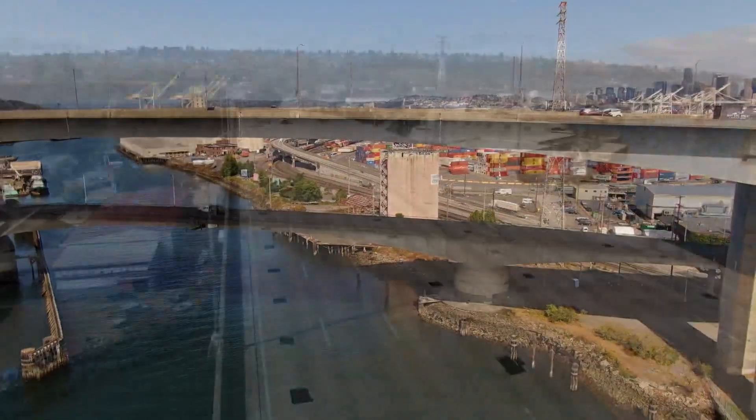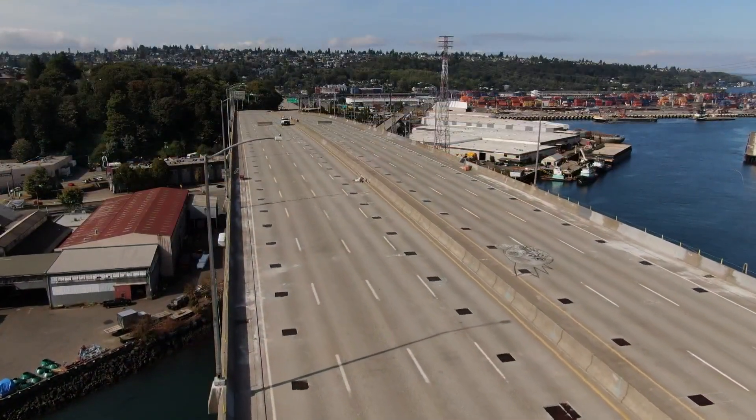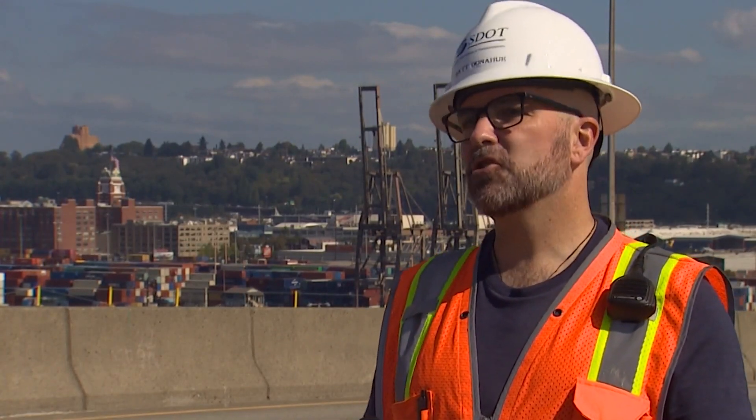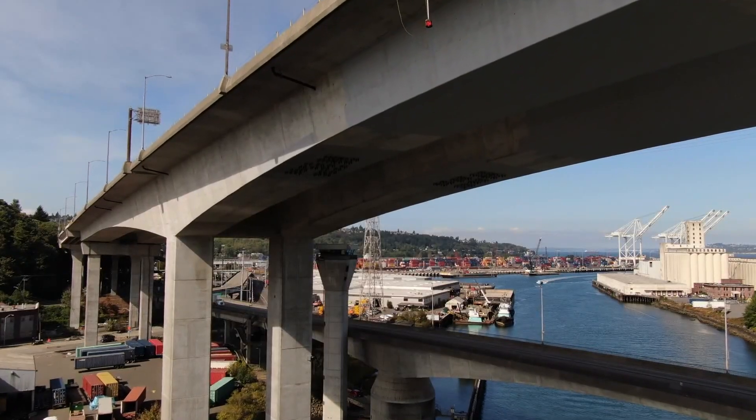144 feet above the Duwamish River, SDOT has a new insight into what caused the West Seattle Bridge to fail. Although they designed the bridge with post-tensioning strand to the standards of the time, it turned out to be not strong enough for the bridge to carry out its useful life as designed.